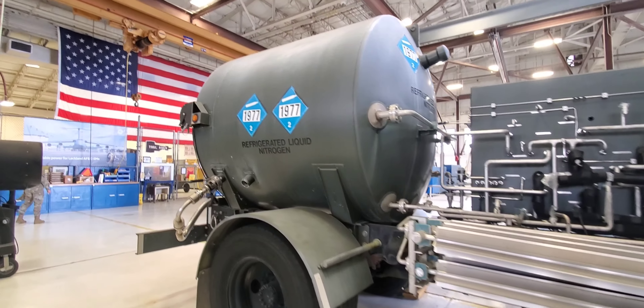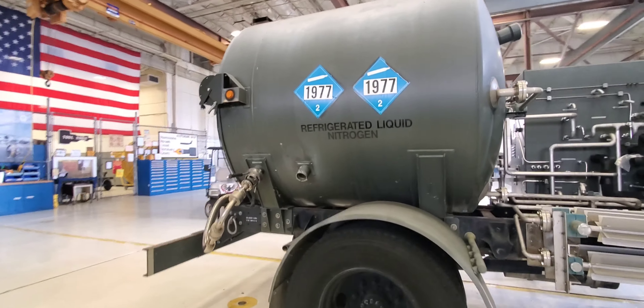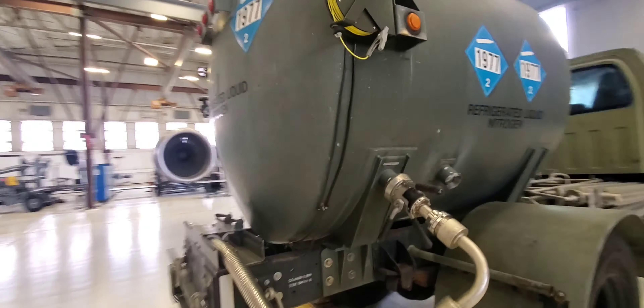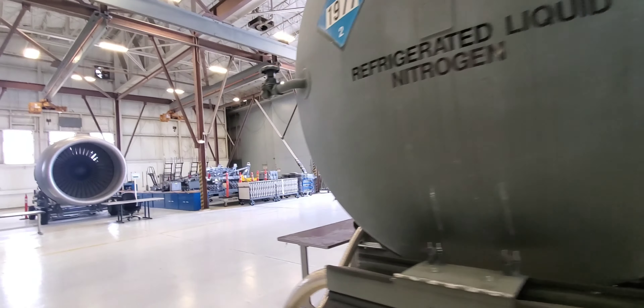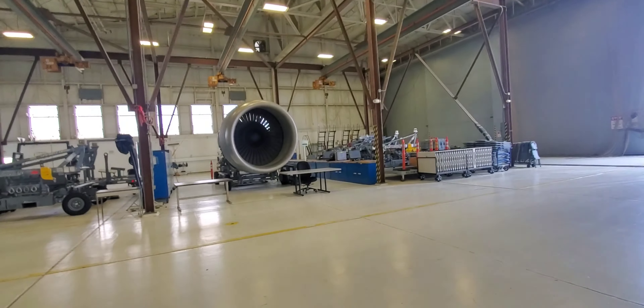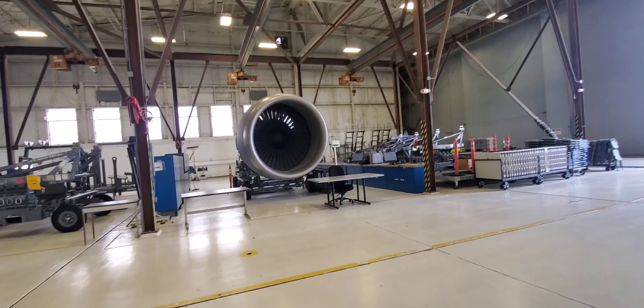This here is a nitrogen truck with liquid nitrogen in the back. We use it to service the C-5's nitrogen system, called a Dewar, which suppresses fire in the fuel system in case of emergency.